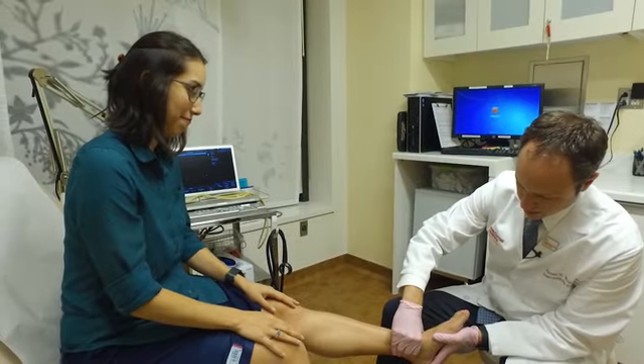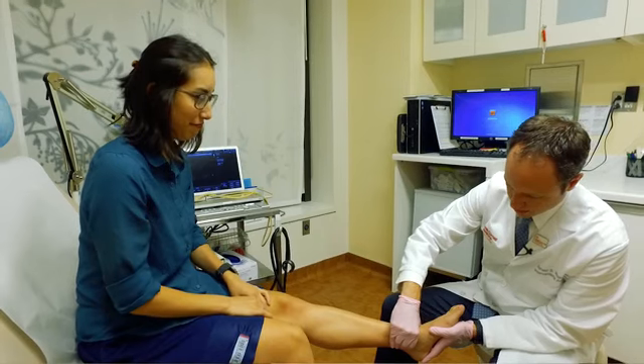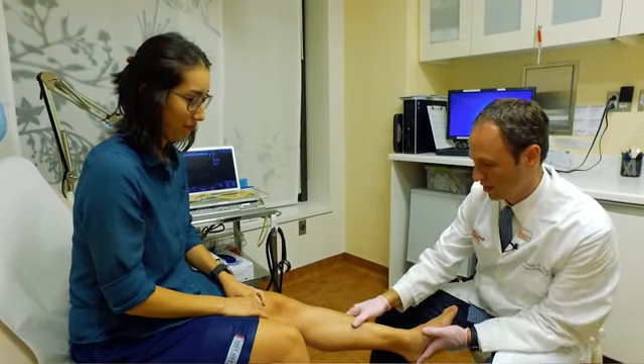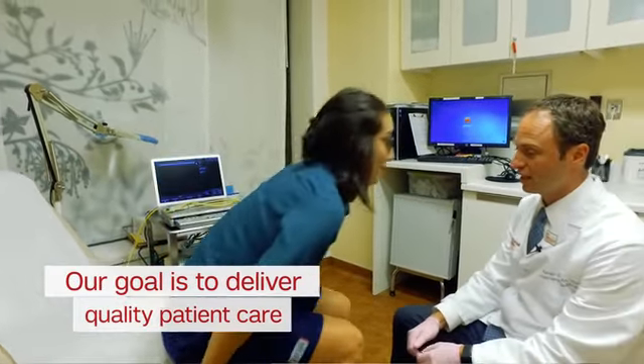When deep vein thrombosis happens, the veins can be very scarred down, and so the procedures can involve several hours of working through these tiny channels using x-ray guidance, to recreate a new system of veins, ultimately eliminating the patient's swelling, discomfort, and changing their quality of life.